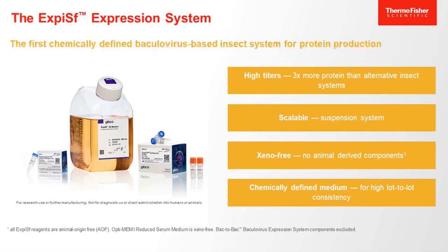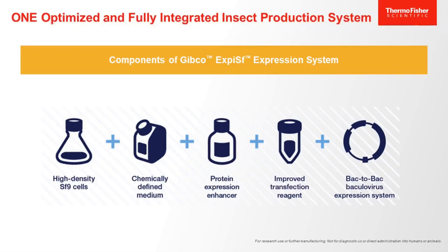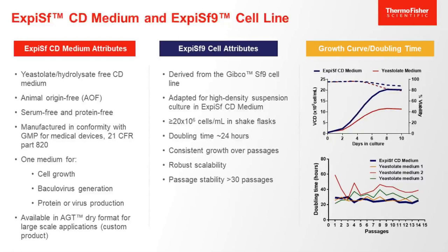This slide shows the components of the XPSF system, which consists of cell media, a protein expression enhancer, transfection reagent, and the baculovirus clotting kit. All of those components are optimized to work together in order to achieve the highest results. Starting with the XPSF CD medium, it is a chemically-defined, insect-cell, and animal-origin-free medium that is manufactured under cGMP guidelines. It is a complete medium that can be used for the entire insect cell workflow, from cell growth to baculovirus generation and protein expression infection.